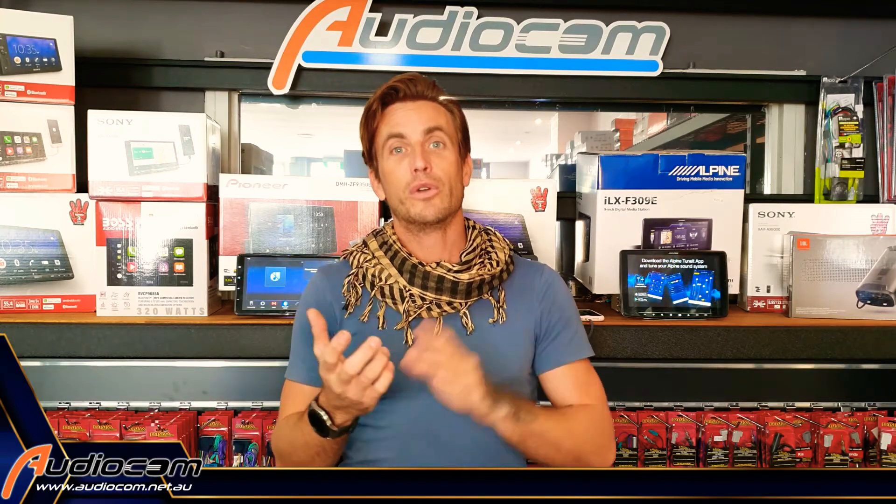Recent legal changes for phone operation road rules in Western Australia means that if you are caught holding or using your handset while driving, you will get major penalties costing you both money and points.